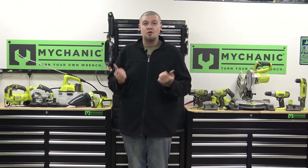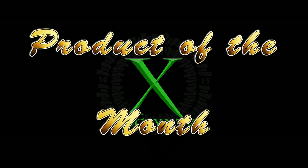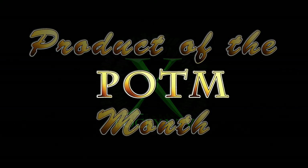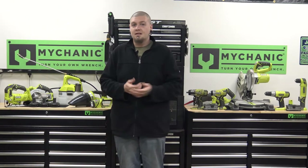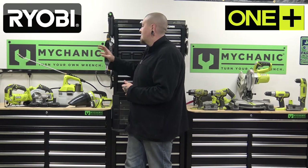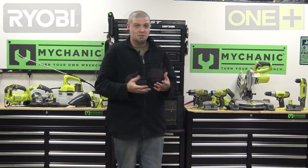Welcome to another product of the month video, and the product for this month is multiple products. These are all the Ryobi One+ series, the 18-volt cordless power tools.